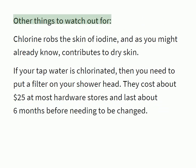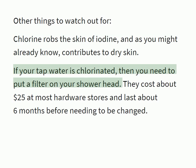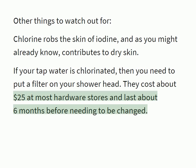Other things to watch out for: chlorine robs the skin of iodine, and as you might already know, contributes to dry skin. If your tap water is chlorinated, then you need to put a filter on your shower head. They cost about $25 at most hardware stores and last about 6 months before needing to be changed.